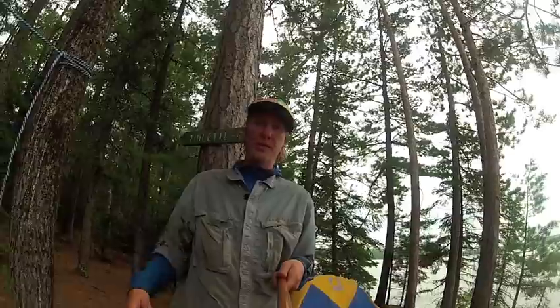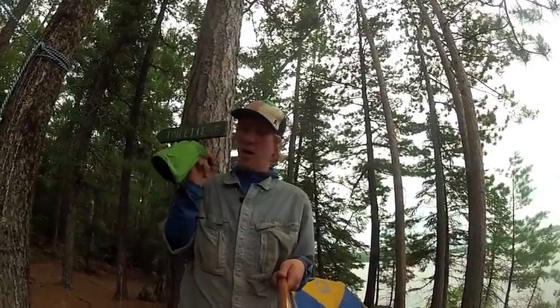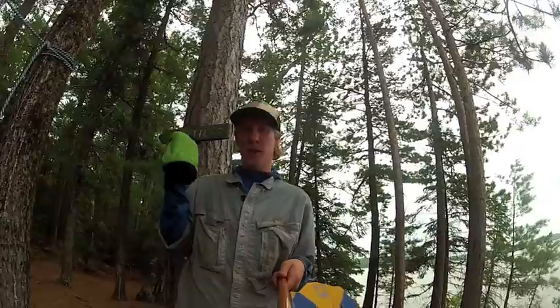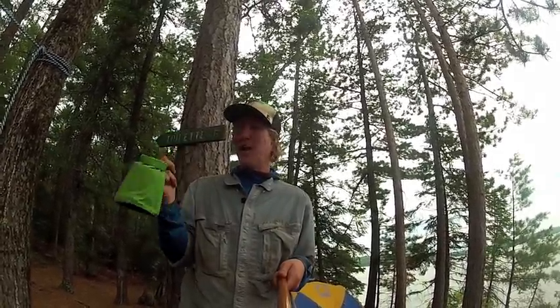When you're out camping, all of nature's natural pathways continue to happen. So what do you need to do when you got to go poo? Well, the first step is grab the poo bag — this nice green one right here. Always keep it accessible. It has toilet paper, a little shovel, and some hand sanitizer in it.